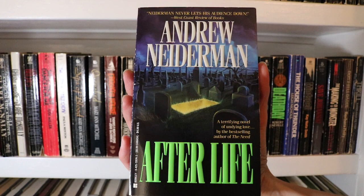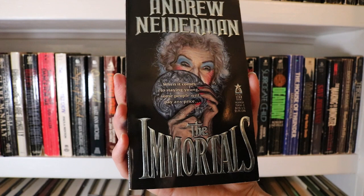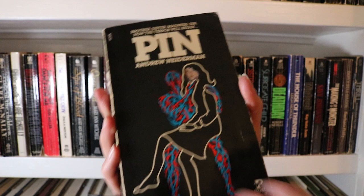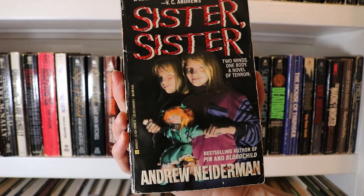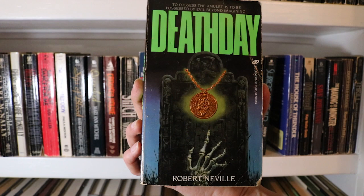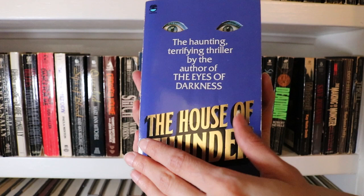Next up are a few Andrew Neiderman books: Afterlife, Duplicates, The Immortals — love that cover — Pin, another favourite cover with amazing step back art and it's a really excellent read too, Playmates, Sister Sister, and last up for the Andrew Neidermans, Surrogate Child — another incredible cover. This is Death Day by Robert Neville, which I believe is Sean Hudson. The House of Thunder by Lee Nichols, which is one of the many pen names of Dean Koontz, and this one has some step back art. Mind Spell by Kay Nolte-Smith.